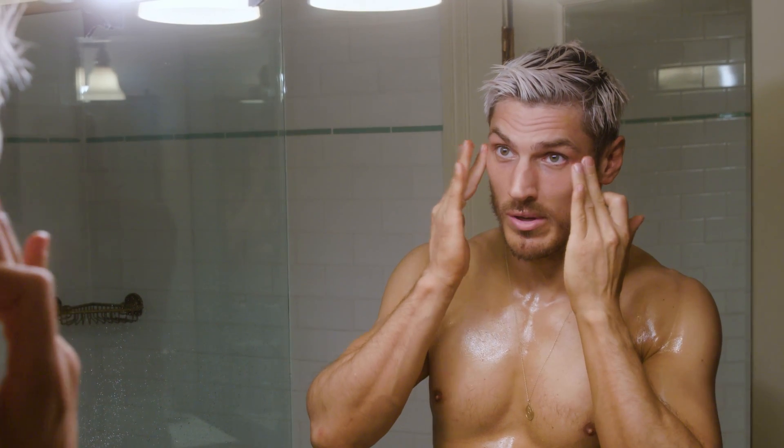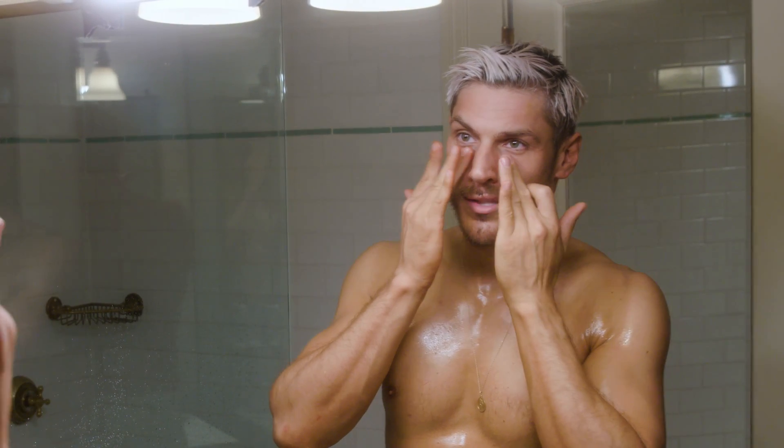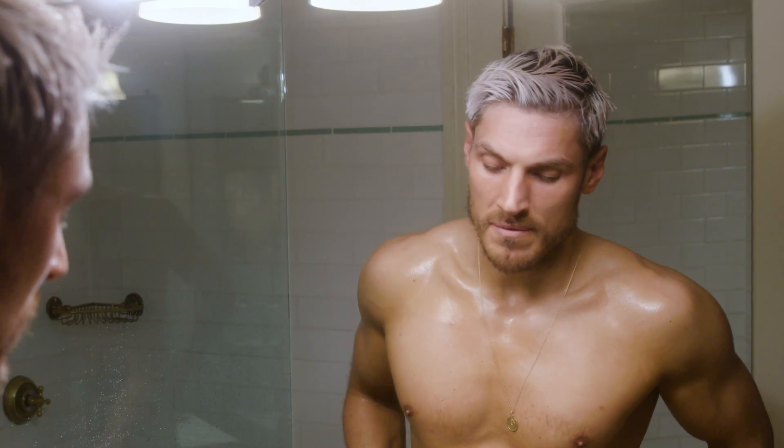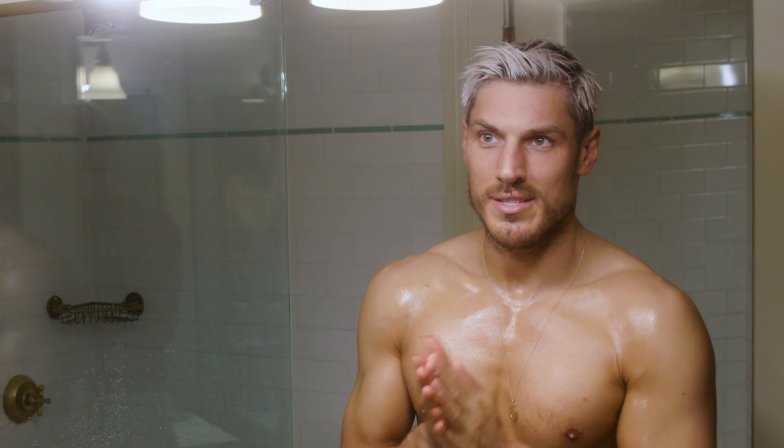I've learned to be as gentle as possible on the under eye because I used to smash it in. I was always told it's the most delicate area, so just put a little bit in. Gives you a little bit of a glow — a vitamin C boost.